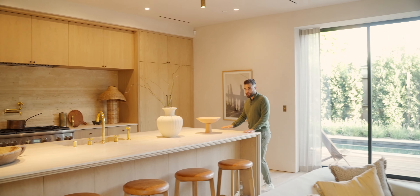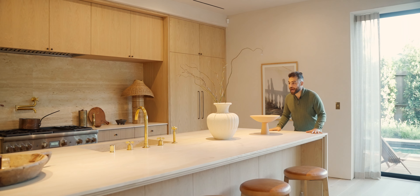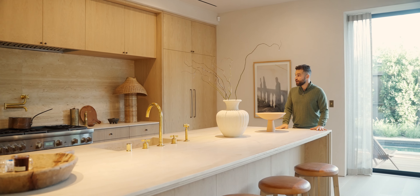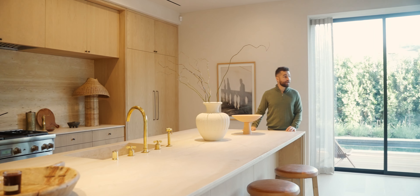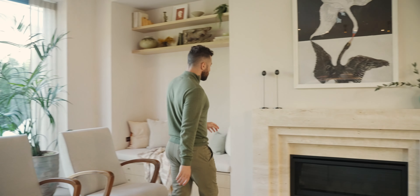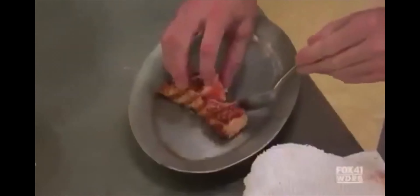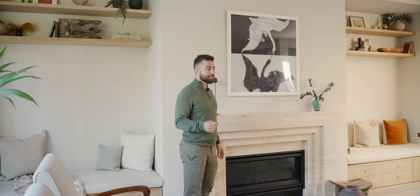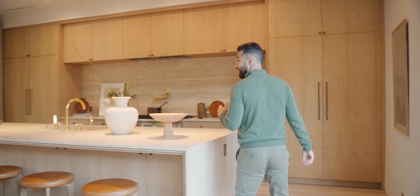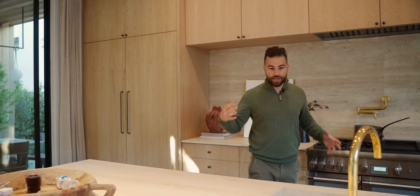Every single wall uses a plastering technique that gives this space so much texture, so much warmth. How about this silver travertine waterfall island? It utilizes the backsplash and is also carried into this fireplace — it has grooves in it that give such a raw feeling I really haven't seen before. To the kitchen: Thermador appliances, all white oak throughout. It just really goes well.